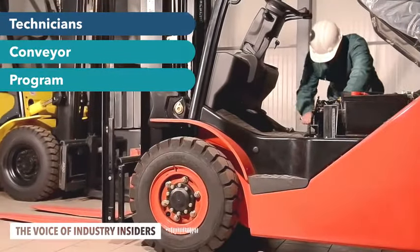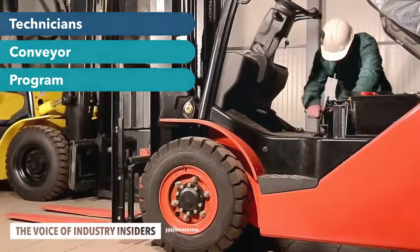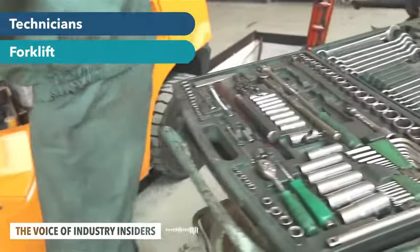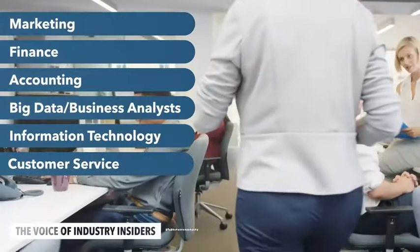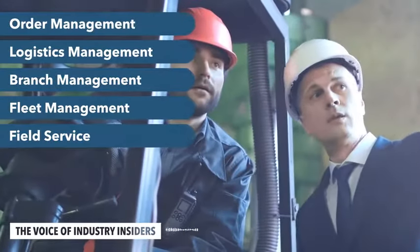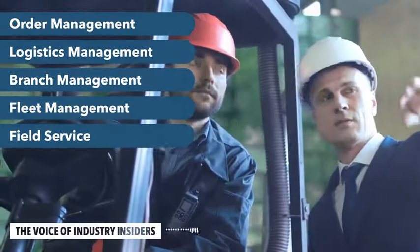Logistics and supply chain management programs, and those types of things, I think are going to introduce young talent to the industry that wasn't able to before. I really like being able to make things more efficient, and I think material handling — there's always ways to improve it and figure out how things work.